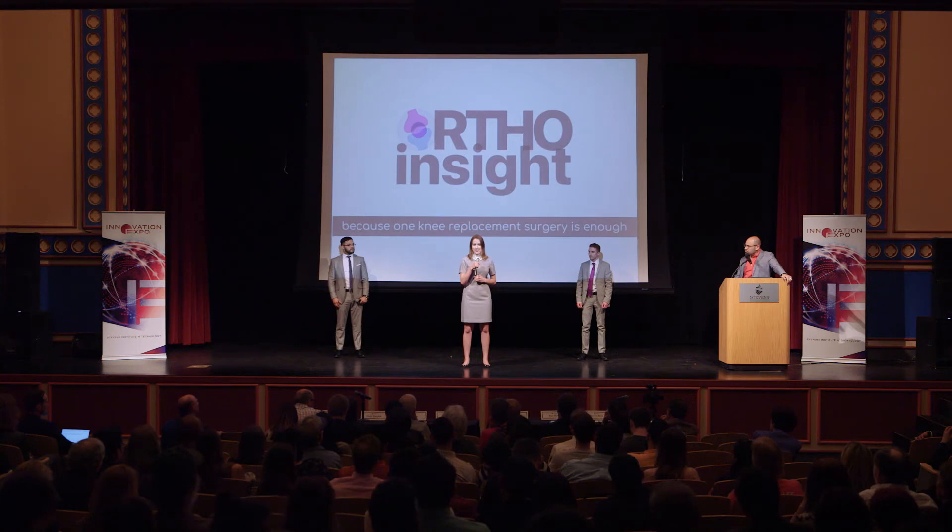We are OrthoInsight, and we look forward to your support in our efforts to reduce costs, minimize complications, and alleviate the pain and frustration of joint replacements. Thank you.